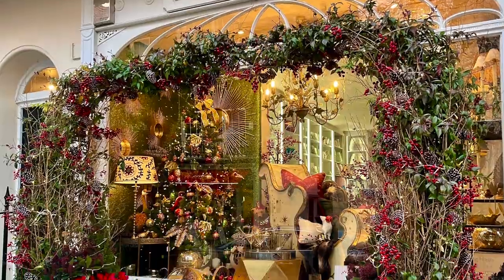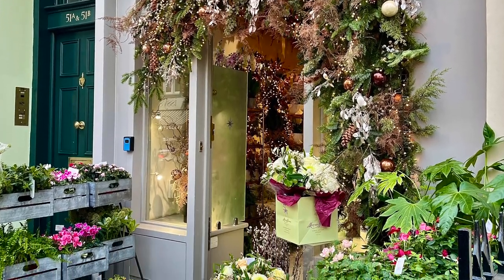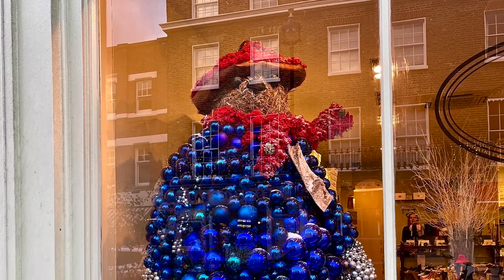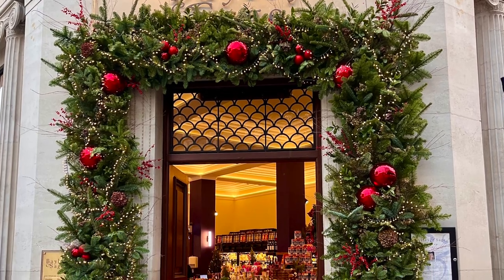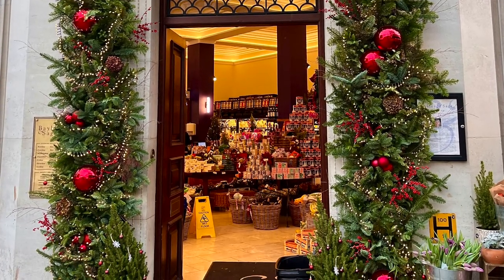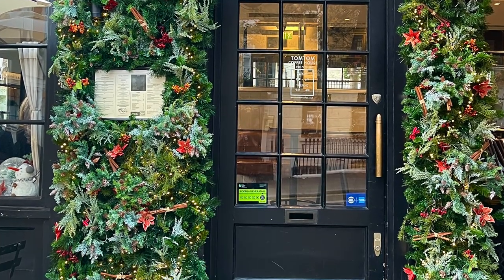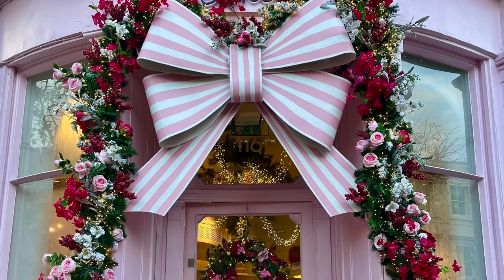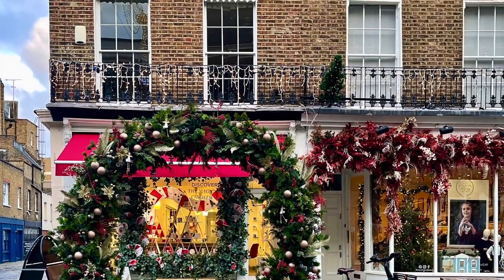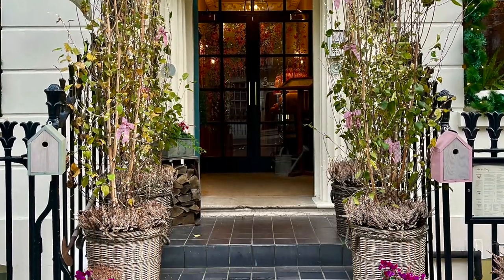Another must-see neighborhood in London during the festive period is Elizabeth Street in Belgravia. Belgravia itself is a fabulous neighborhood, and Eclectic Yards is great to visit as well. But Elizabeth Street — the restaurants and shops — they rise to the occasion like no other during Christmas, and they also decorate for other festive times of year. Some noteworthy spots include the Peggy Portion Cake and Cupcake spot. They don't have a lot of seating inside, but it's great to grab a takeaway nibble and stroll the street. All of the restaurants just look so beautiful and festive.